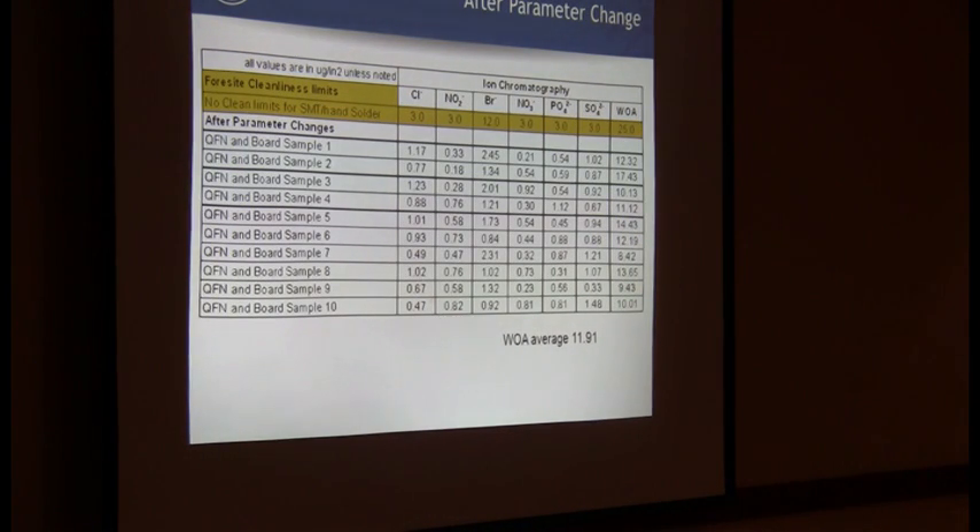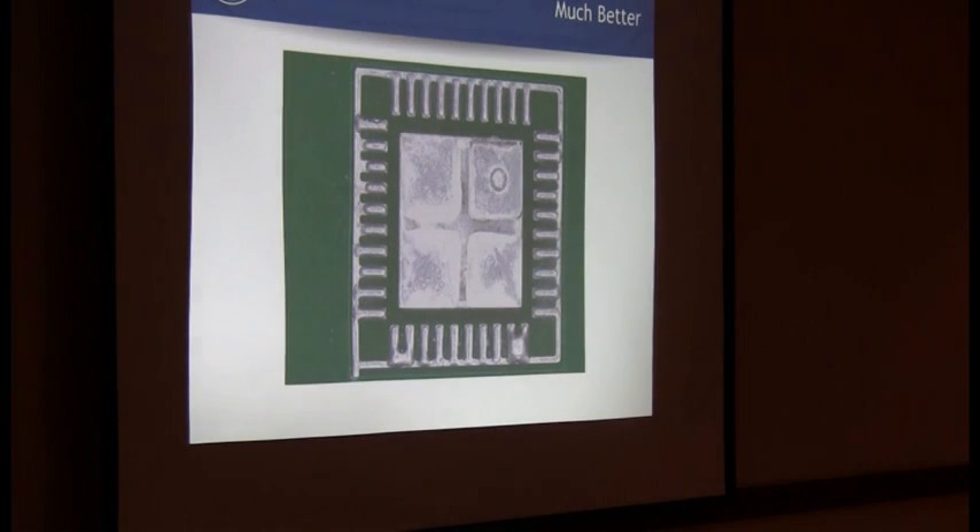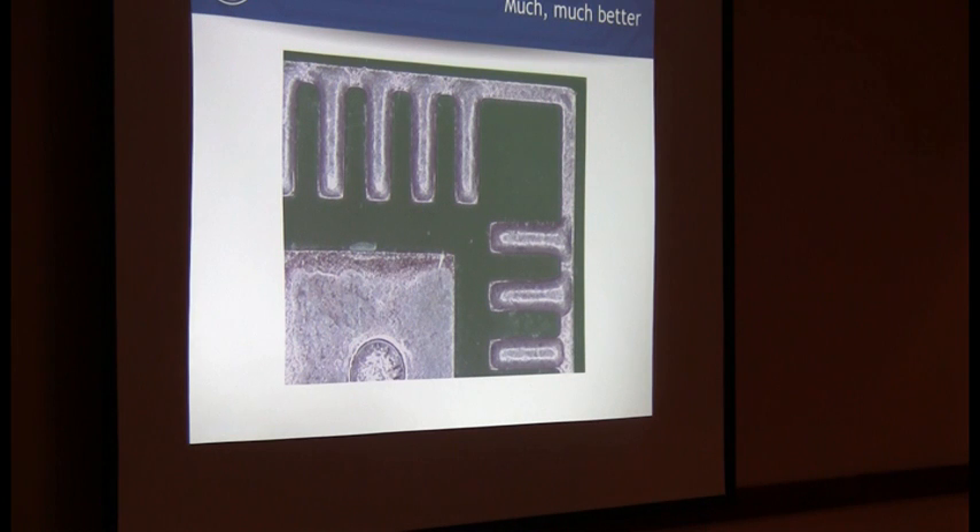With this customer, after these parameter changes, we were able to bring that weak organic down to about 11.9 micrograms per square inch - virtually nothing there as far as flux residues go. You can see your perimeter pads look a lot better. You're still going to have some flex here and there - it's very difficult to remove 100% of no-clean flux under a low standoff component no matter your cleaning operation. The key is to know that anything left behind is a benign residue, that it's been fully complexed. That's the whole idea behind no-clean - being able to thermally activate everything so any residues left behind should be benign.